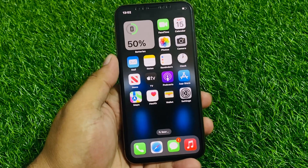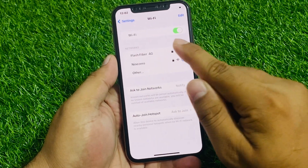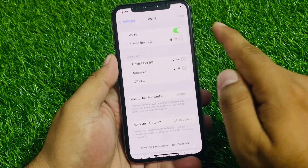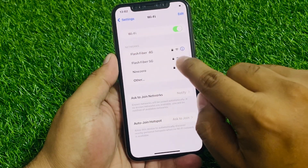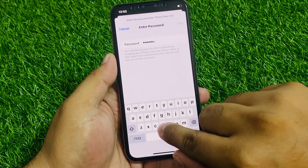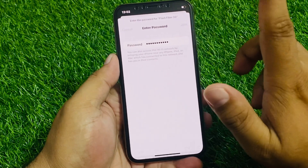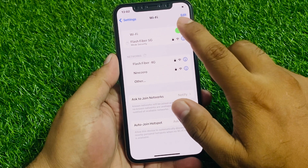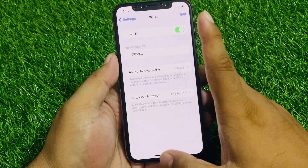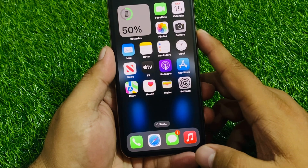Simply tap on the Settings app, then tap on Wi-Fi. You can see on screen that Wi-Fi is showing but not connecting. Tap on the Wi-Fi network, enter your passcode, and tap Join. You can see it's not working. Simply tap to turn off Wi-Fi, wait 10 to 20 seconds, then turn it back on to fix your problem.